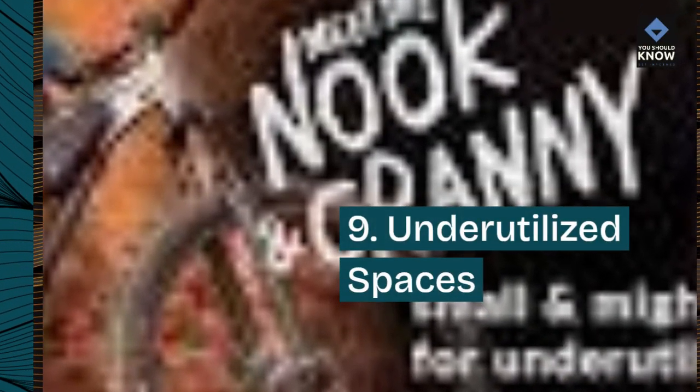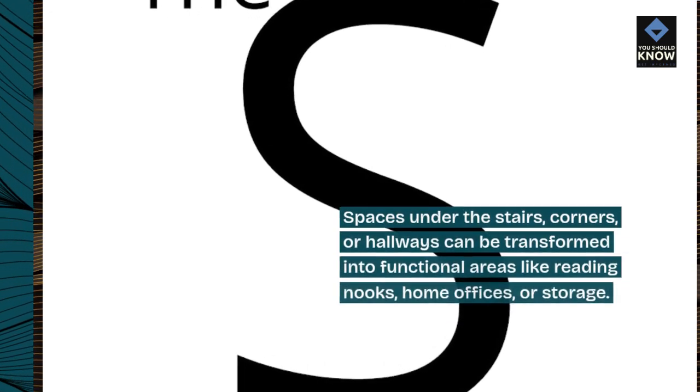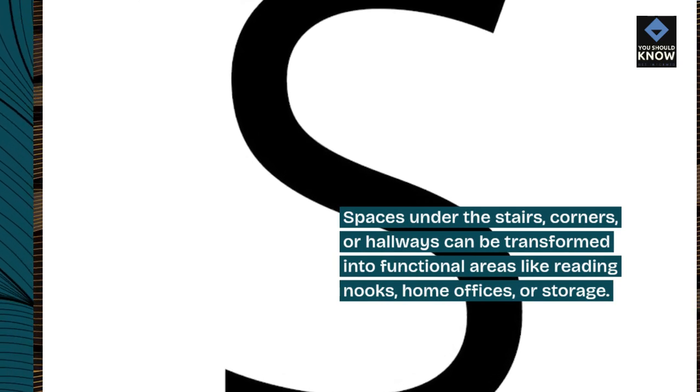9. Underutilized Spaces. Spaces under the stairs, corners, or hallways can be transformed into functional areas like reading nooks, home offices, or storage.